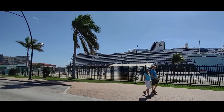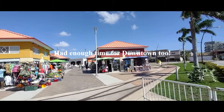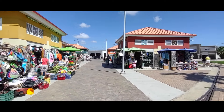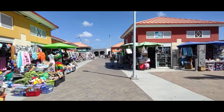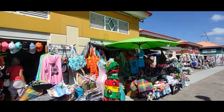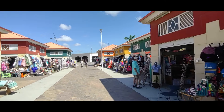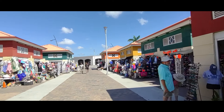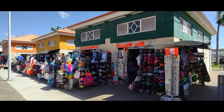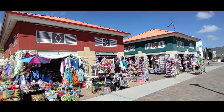We've arrived in Oranjestad, Aruba. We've gotten off the ship and we're going to go down into the downtown area for a little bit and see what's going on. The first thing they do at the walk-off area is guide you right through a little shopping zone — after your day of walking around, if you forgot something and want to grab it before getting back on, there's plenty to choose from.